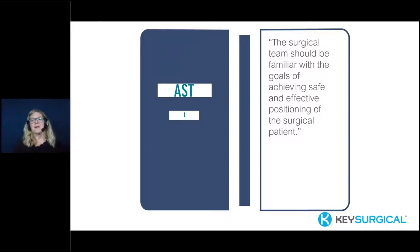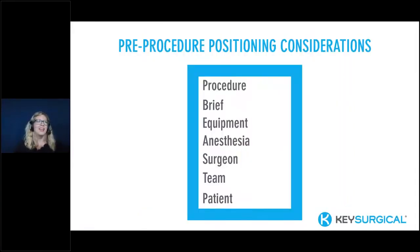Let's talk about pre-procedure positioning considerations — what do we need to think about before anything else? OR staff are always preparing for that worst case scenario. The first consideration is pretty straightforward: what procedure are you going to do, how long is it, what position does the patient need to be in, and do they need to be repositioned during the procedure? As an experienced nurse, this would happen within about five seconds. But newer nurses don't automatically know, and it's an important pause for consideration.